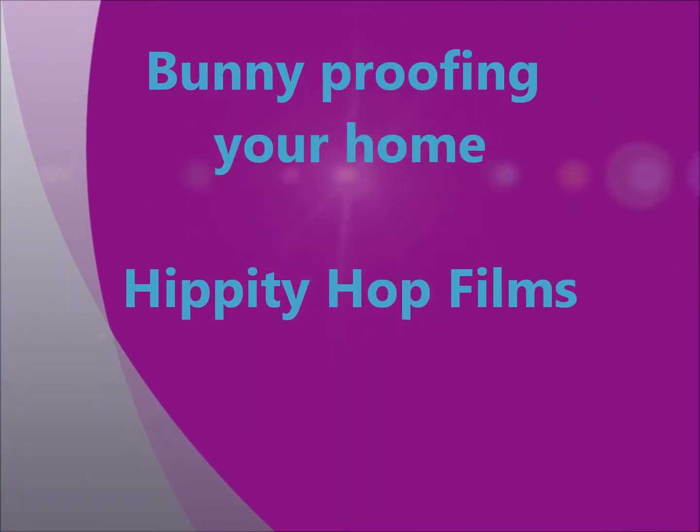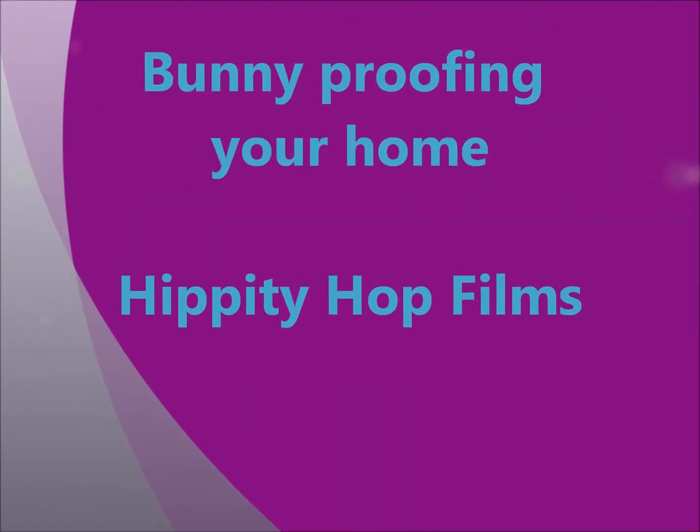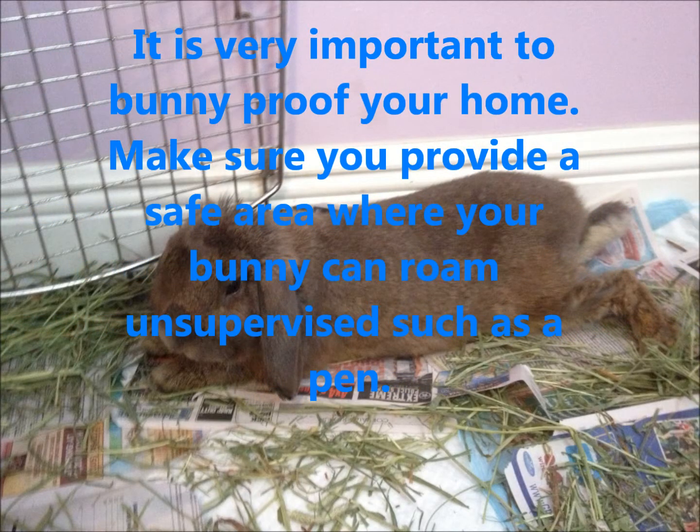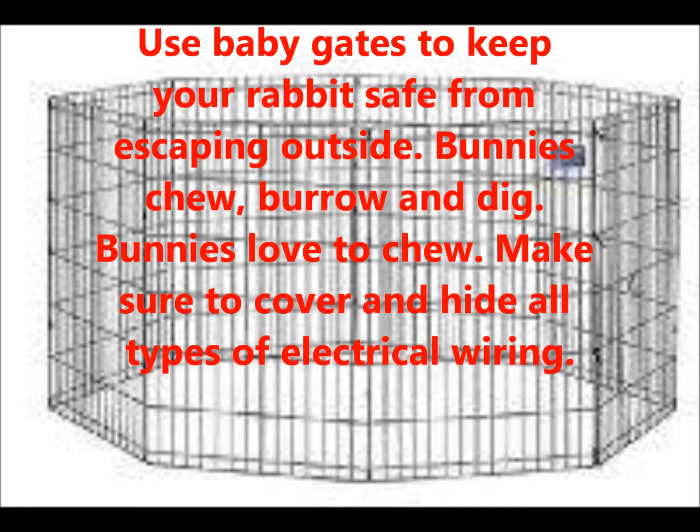Bunny proofing your home. It is very important to bunny proof your home. Make sure you provide a safe area where your bunny can roam unsupervised, such as a pen. Use baby gates to keep your rabbit safe from escaping outside.